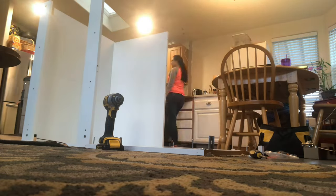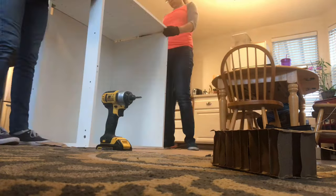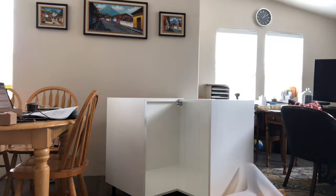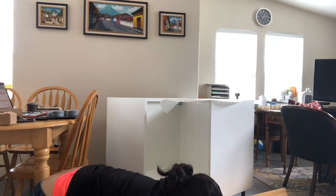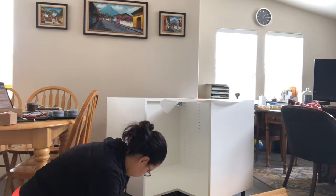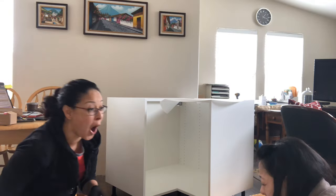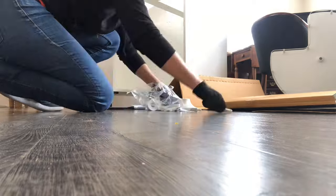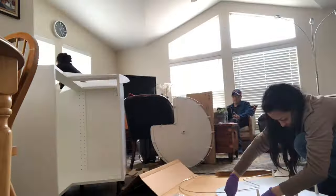Assembling IKEA kitchen cabinets is one of those things that's either too easy because you've done it before, or really frustrating because you don't know how. I had to read the instructions and it was still kind of confusing — those instructions just don't give you enough to go by. My sister came to the rescue as the master of cabinet assembly, and it made it much, much easier to get the rest done.